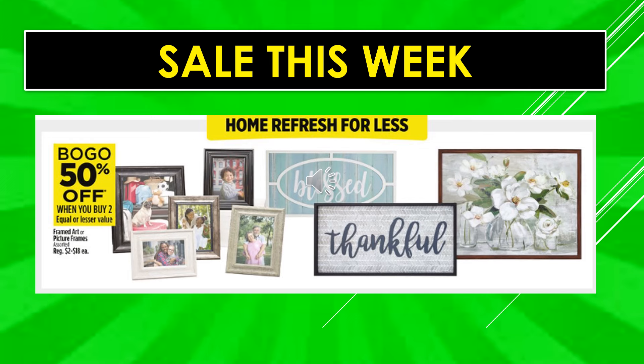There's a sale this week on framed art or picture frames assorted — buy one, get one 50% off when you buy two of equal or lesser value.